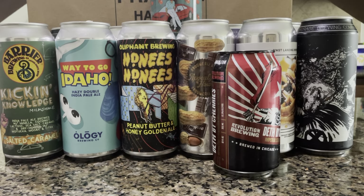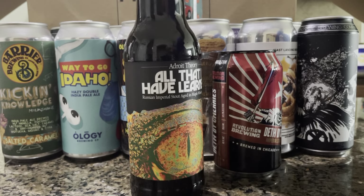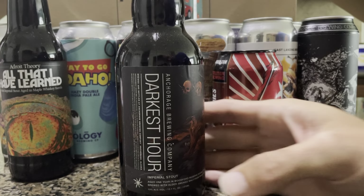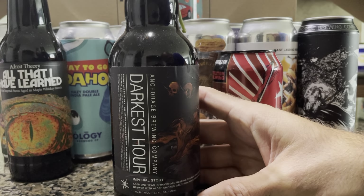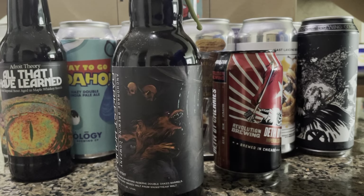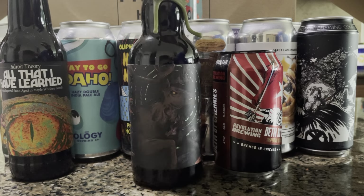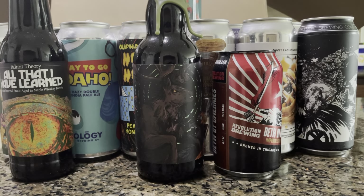Last two — a couple of bottles. The Droid Theory — 'All That I Have Learned' — a Russian imperial stout aged in maple whiskey barrels. Very heavy here. And Darkest Hour — imperial stout aged one year in Woodford Reserve double oak barrels, brewed with all sorts of stuff. It's got this nice green wax on it too. Handsome looking bottle.